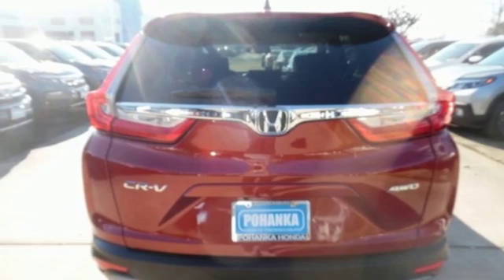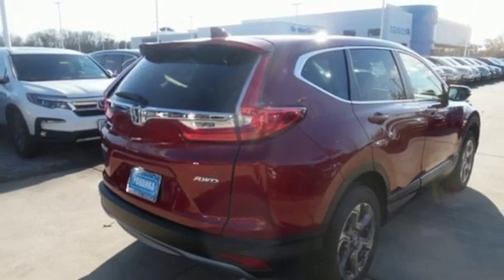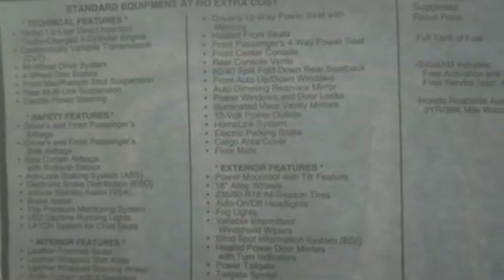Power heated mirrors, external memory control, power sliding and tilting sunroof, doors and push-button start proximity key, and continuously variable automatic transmission.